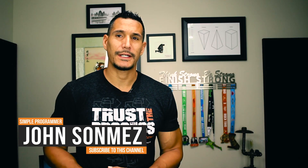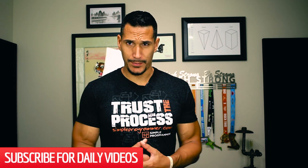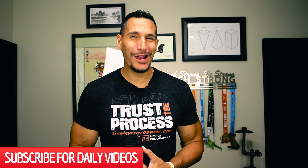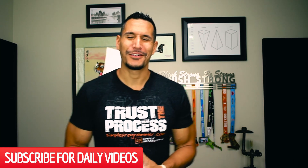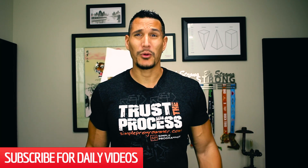Hey, what's up? John Sonmez from simpleprogrammer.com. I got a question about what I think is the best PC for software developers. As I do with many questions, I'm not going to answer it quite with a direct answer. I kind of hit the soft skills. We're not going to talk directly about the problem because I like to zoom back and talk more about the principles rather than giving a specific hardware recommendation. I think it will be more timeless advice.